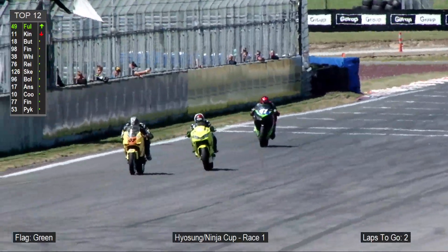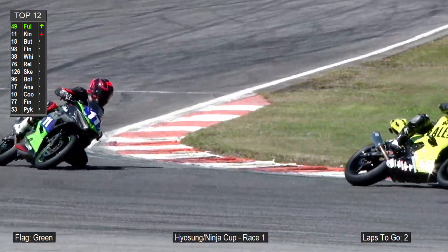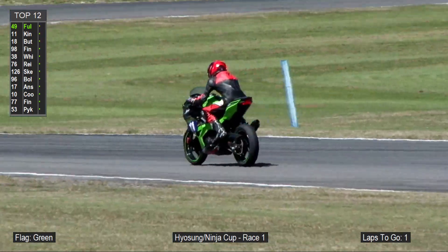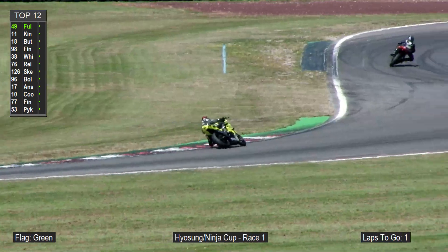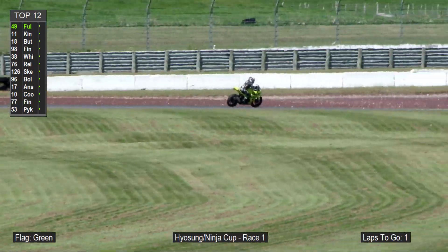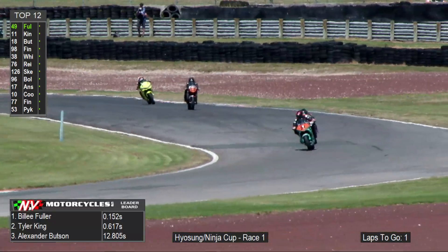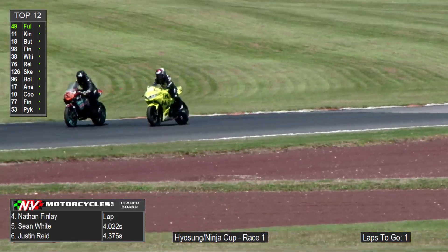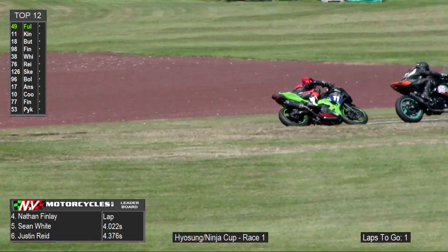Billy Fuller crosses the line and grabs the white flag — one lap to go — with a decent advantage: six tenths up on Tyler King. Tyler is really good into that turn one braking zone, so this will be exciting. Into the S's, there are lap riders between them — a crucial break perhaps for Billy Fuller, who has now put the hammer down and is flying. Half a lap away from finding out who's going to take first blood in the Carl Cox Motorsport Ninja Cup.